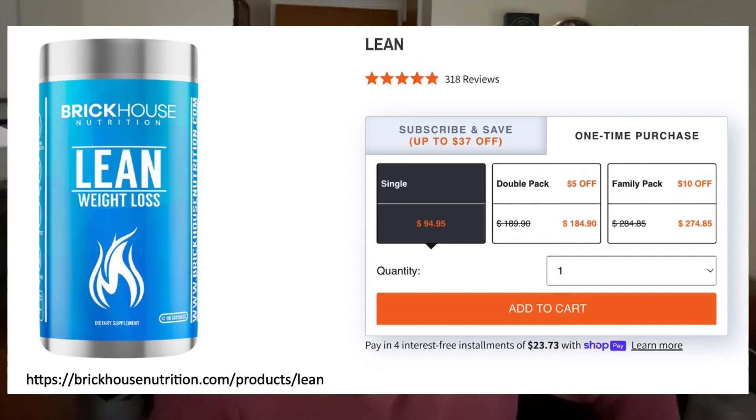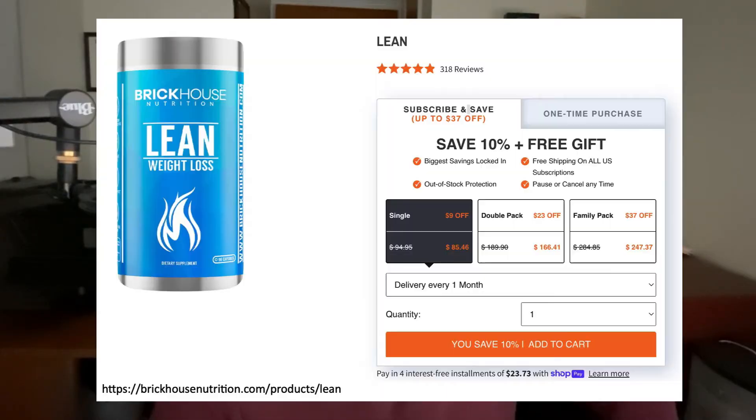Let's talk about the price of Brickhouse Nutrition's Lean Weight Loss Supplement. If you buy only one bottle of this supplement, it's going to set you back $94.95. However, if you opt to get a subscription where they send you the supplement on a regular basis, the price is discounted a little bit to $85.46.